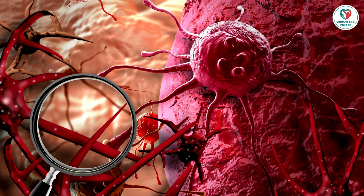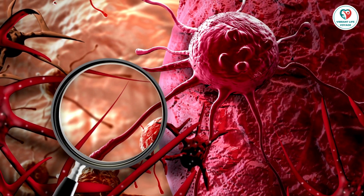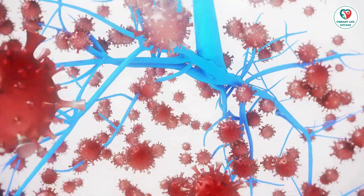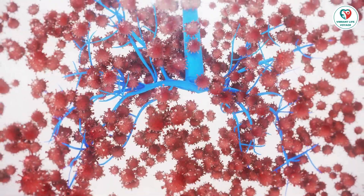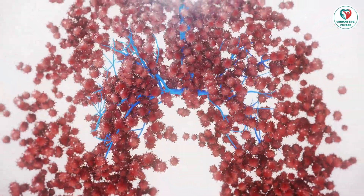Tests to check for cancer spread in your chest. If lung cancer is detected, further tests are usually conducted to determine if it has spread to nearby areas. These tests include endoscopic esophageal ultrasound, mediastinoscopy, mediastinotomy, and thoracoscopy.